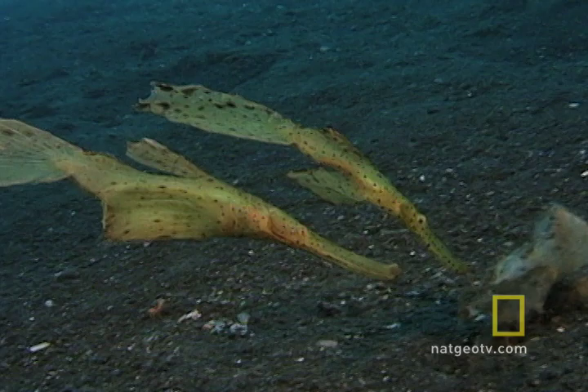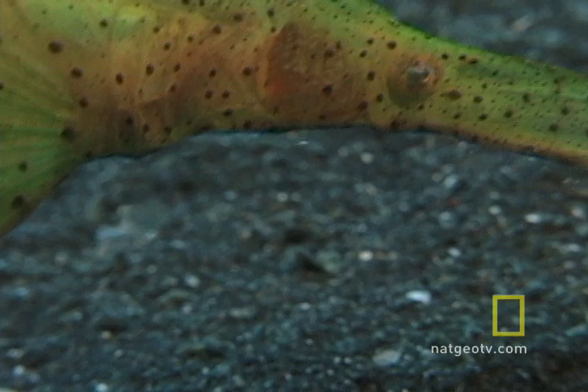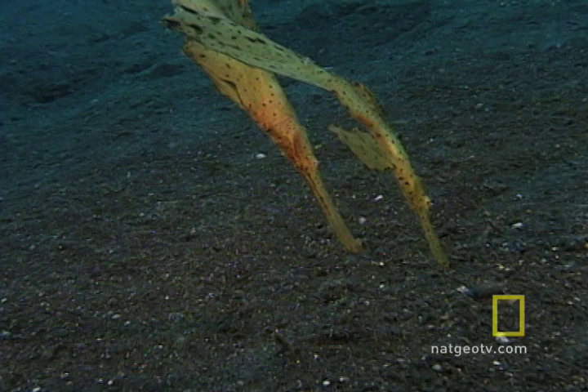Example 2: the ghost pipefish. These guys have evolved to mimic something no self-respecting predator would be caught dead eating — seagrass. Hence, these ghost pipefish are free to drift wherever the tide takes them.